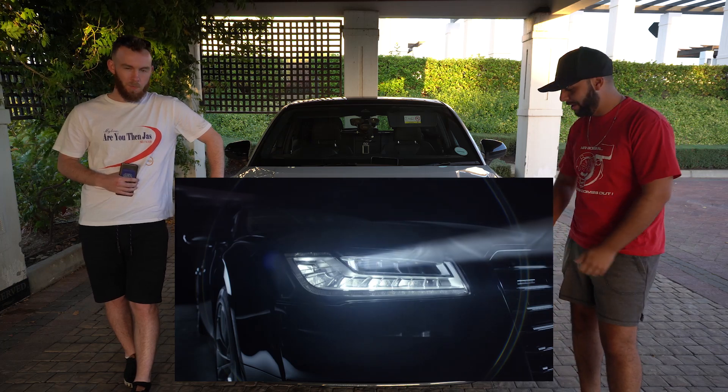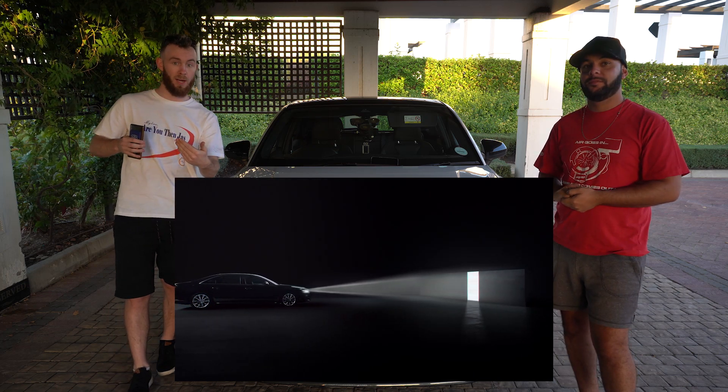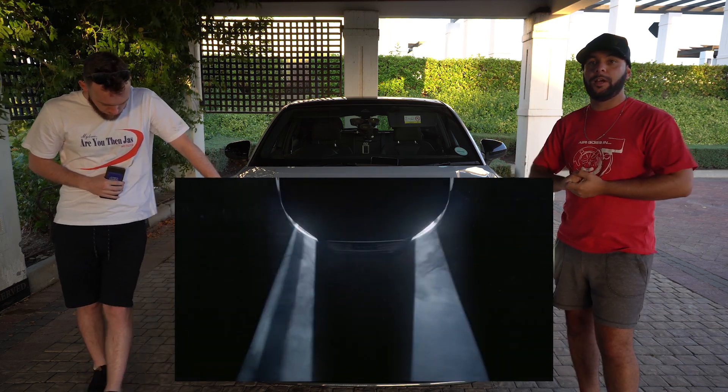The headlights are 7,500 Rand extra — these are the matrix headlights and they're absolutely amazing. Basically, at night time when you have oncoming traffic, you leave your brights on and it just deletes the light from where that car is. We'll have Alex find a YouTube video to actually show you how these headlights work.